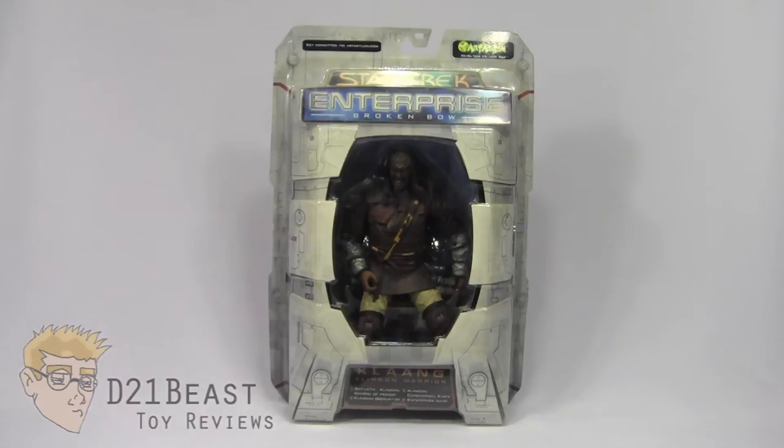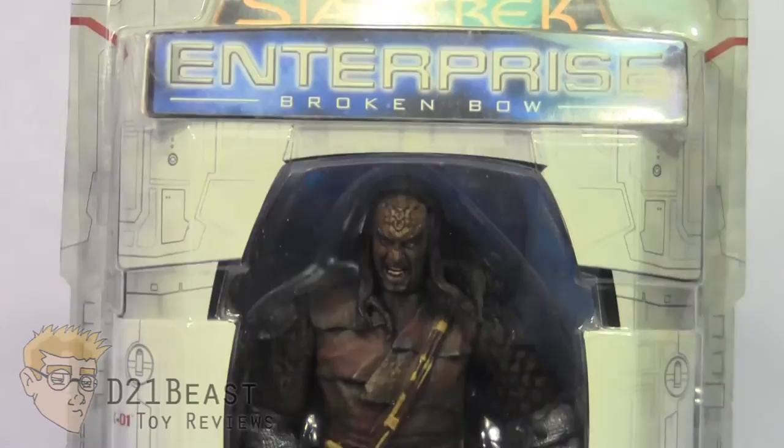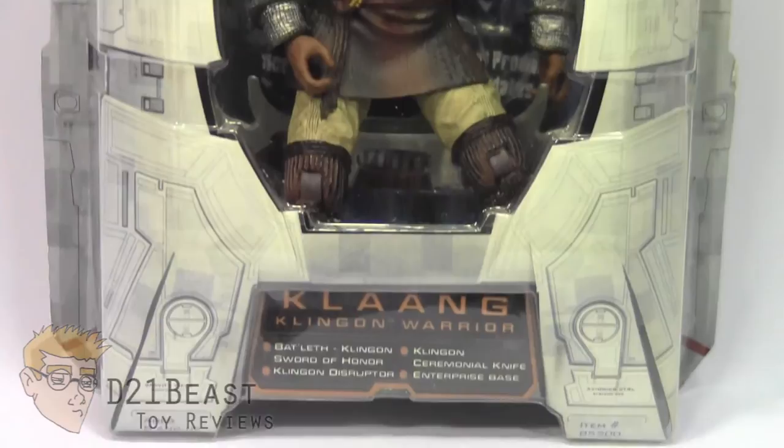Let's go ahead and get things started by taking a look at that packaging. As you come down the front of the box, you've got the logo for Art Asylum in the upper right. You then have the series logo for Star Trek Enterprise as well as the subtitle Broken Bow. You have a window box packaging that does sort of resemble a spaceship or maybe even a shipping container that houses the Klang figure inside as well as his accessories. Towards the bottom, you do have a label for the figure announcing who he is and all the accessories listed.